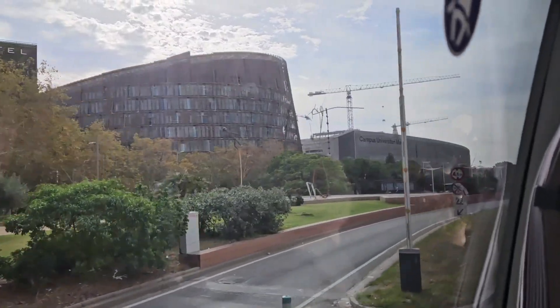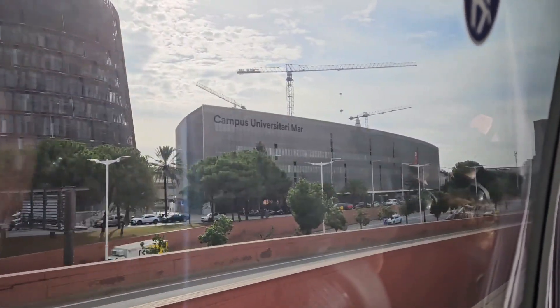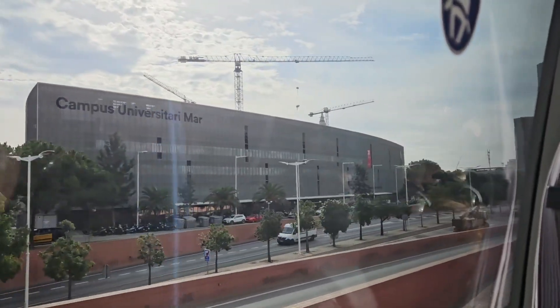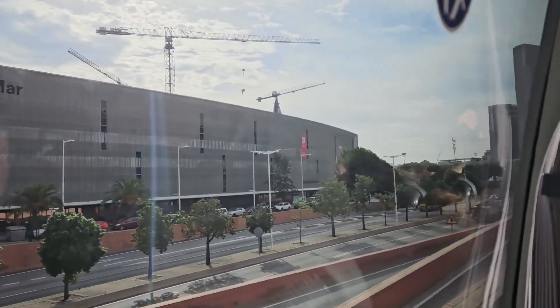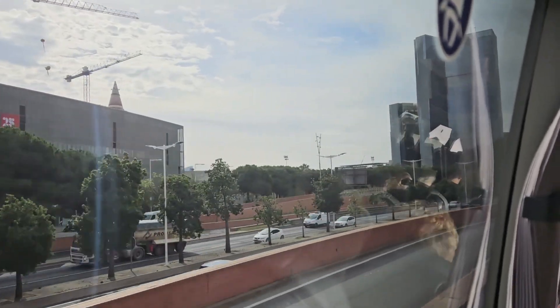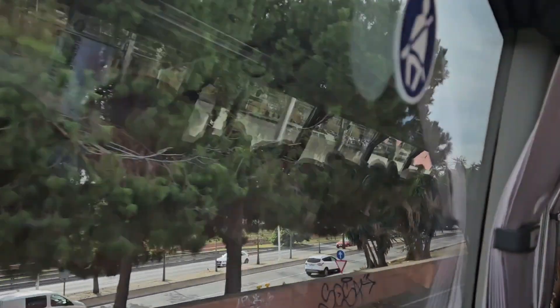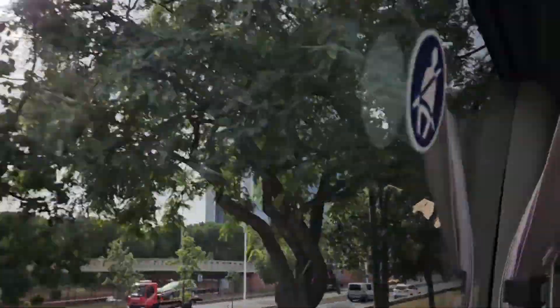Heading out of the Olympic area, we ride by Campus Universitari Mar, a public university with a focus on health care. Next, we see Torre Marenostrum, also known as the Gas Natural Building. It has a very interesting architecture.